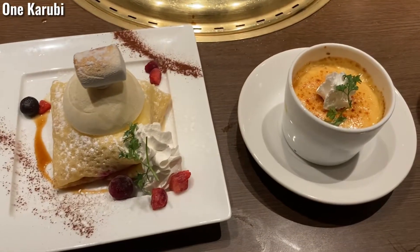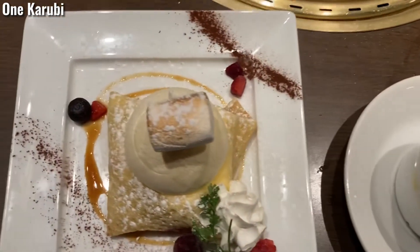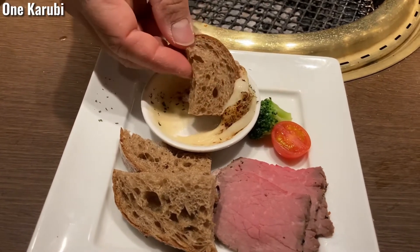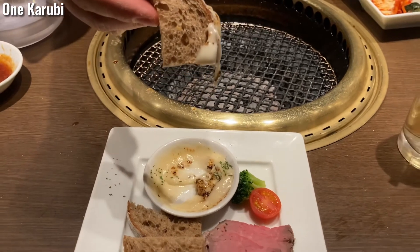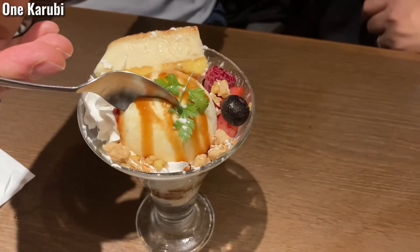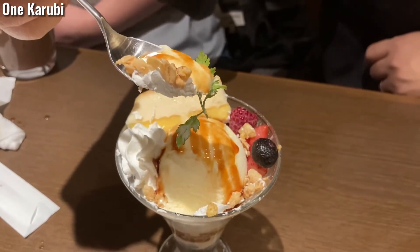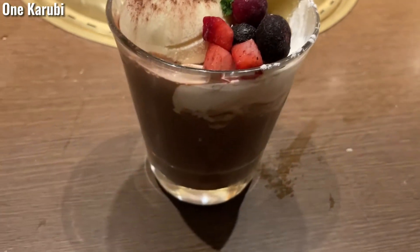The desserts include crepe and crème brûlée. This is a dessert buffet for the all-you-can-eat plan. I ordered the premium chocolate tiramisu drink.